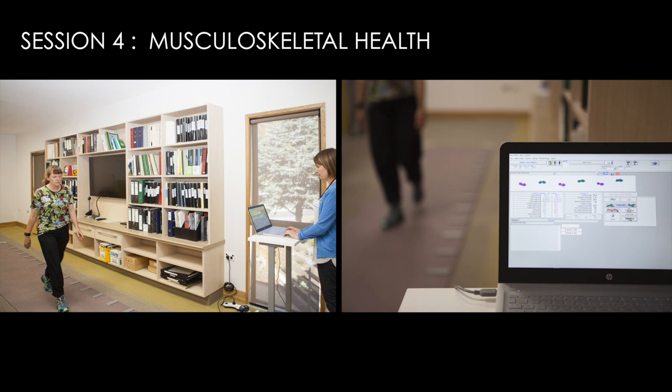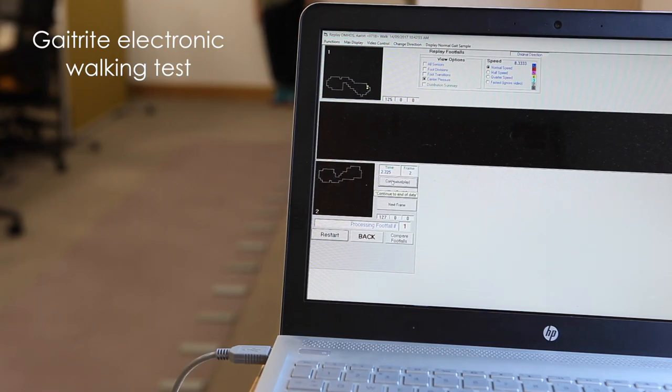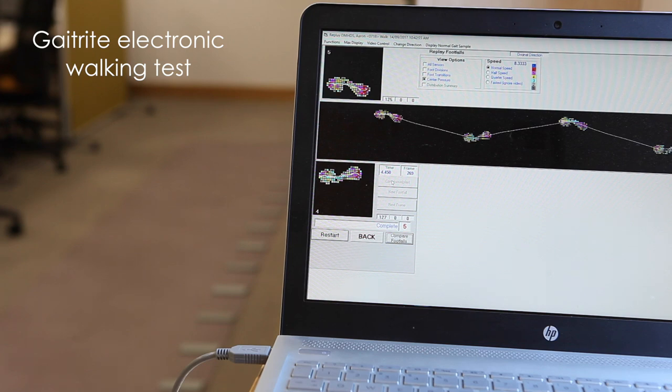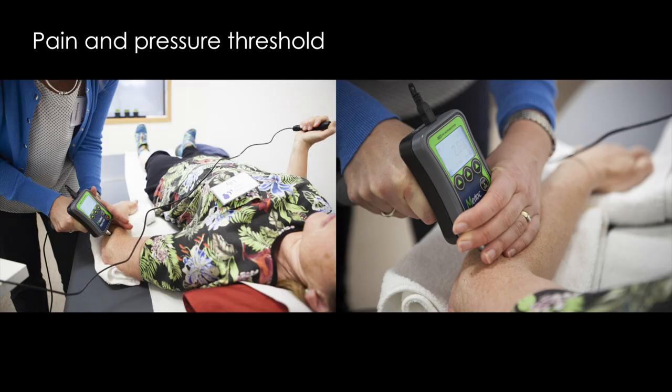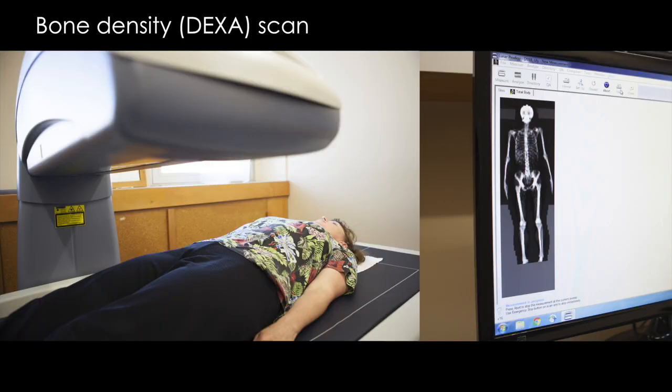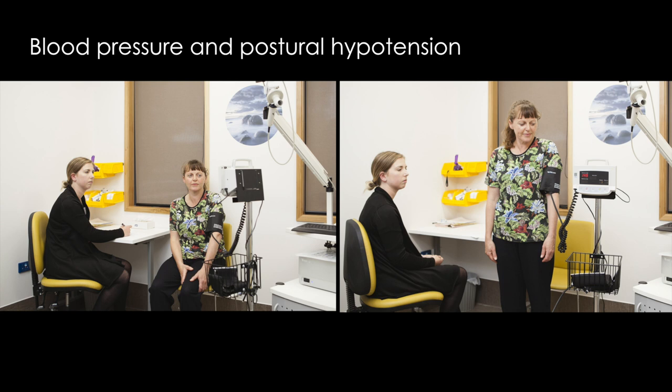The fourth session addresses musculoskeletal health. We assess walking speed and balance with the GaitRite — a long padded walkway with electronic sensors that measure temporospatial parameters of gait and balance. We assess pain experience and pain pressure threshold, gather anthropometric data, and get a full body scan that measures bone mineral density. Blood pressure is also assessed, with an extra measure of postural hypotension.